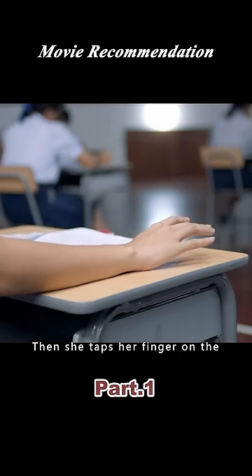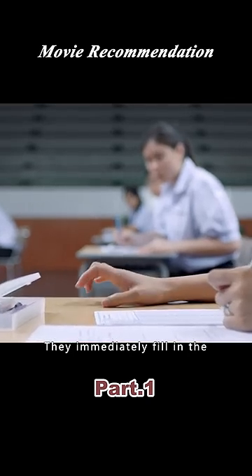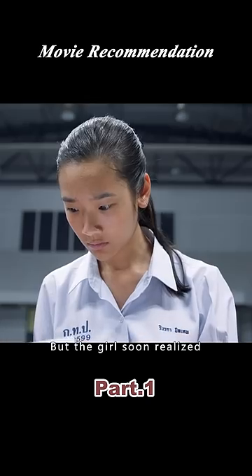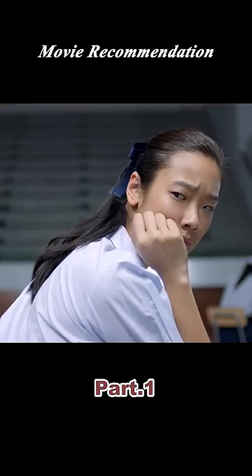Then, she taps her finger on the table to signal the correct answer. After the students around her get the message, they immediately fill in the correct answer on their papers. But the girl soon realized the test paper is divided into A and B versions, so she adjusted her strategy and continued to use her finger signals.